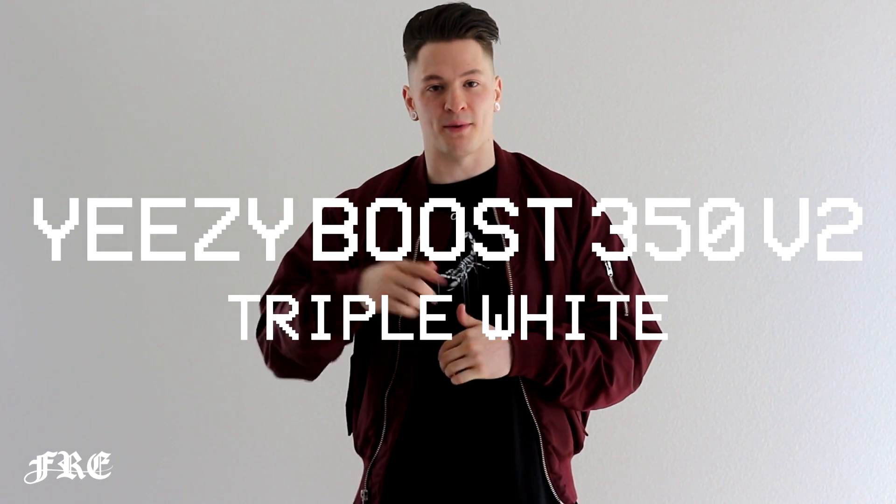Hey guys, this is Daniel here with Frey to give you the best tips and tricks on how to cop the new Gizzi V2 Cream & White dropping this weekend.